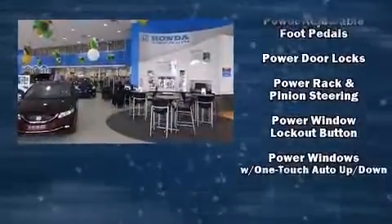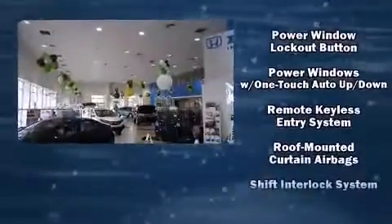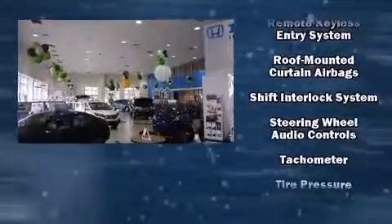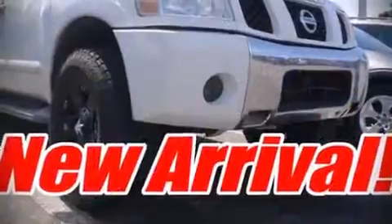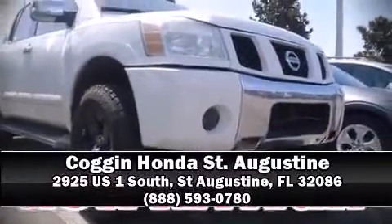With side curtain airbags supplementing the rest of the safety network, you can be assured that you and your passengers will experience top-tier protection. We'd also be happy to help you arrange financing for your vehicle. Stop in and take a test drive.